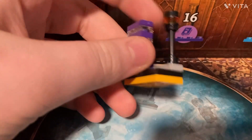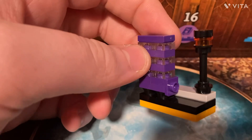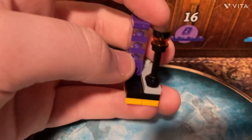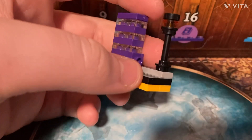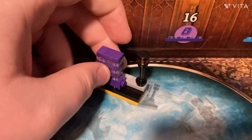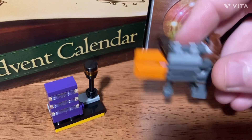I think the only thing that would have made it better is if they did what they did in the Series 23 minifigures pack, where they had a print on a one-by-one tile. If they had done that here — like a driver or something — that would have made it better, but I'm guessing it's pretty hard to do in an advent calendar.